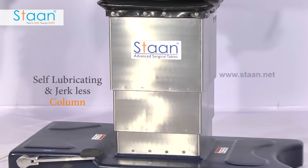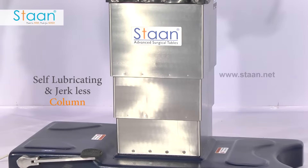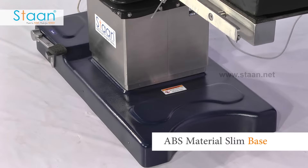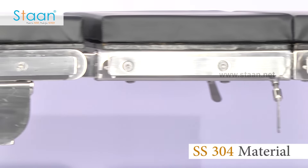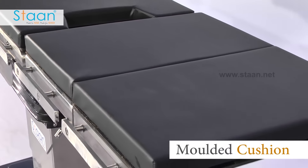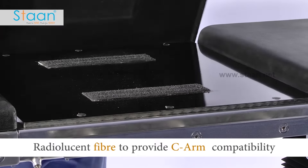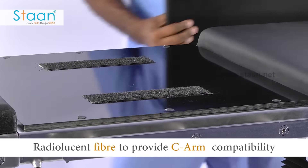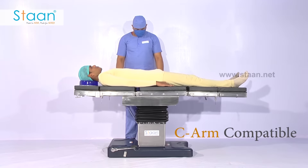The frame is made up of high quality steel which is self-lubricating and provides jerkless movement. The base is entirely covered by ABS material. The entire top is constructed out of SS304 material. The table top is covered by cushion ensuring patient comfort and stability. The entire top is also constructed out of radiolucent strong fiber material in order to provide C-arm compatibility.